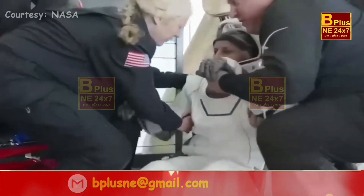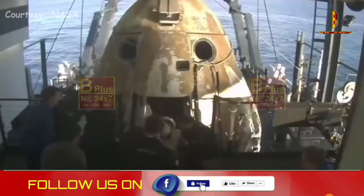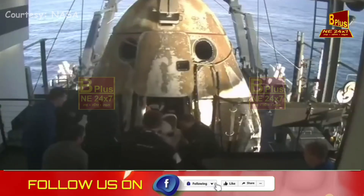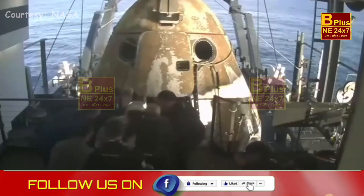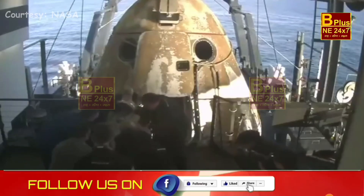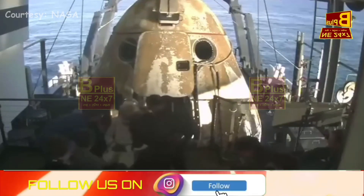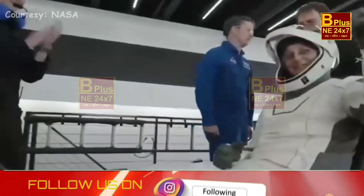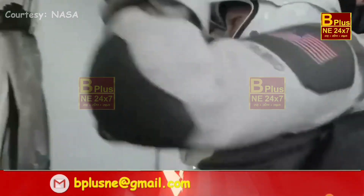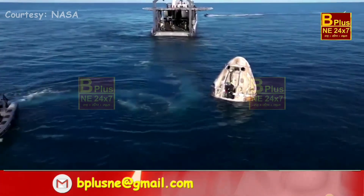Big smile, big waves. She, like her other crew members, will now be assisted onto the mobility aide. There we have it — some waves, some thumbs up, and some smiles from her working on top of the Dragon capsule.